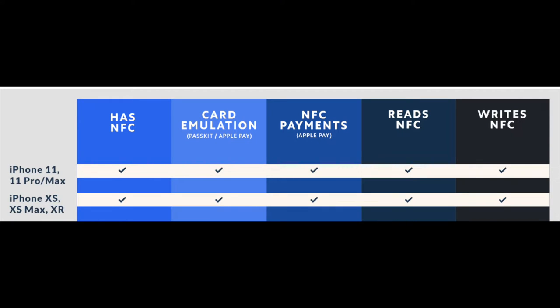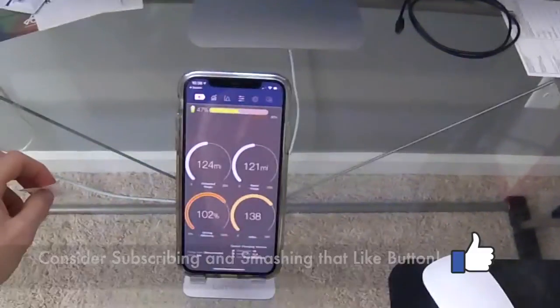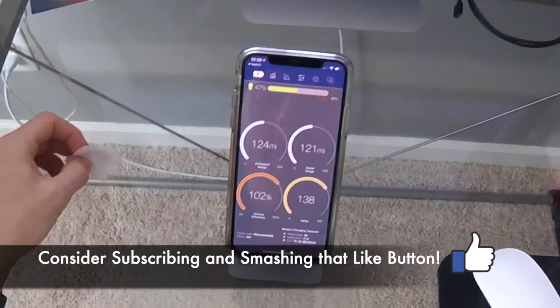Also, I want to point out it only works with the iPhone 11, 11 Pro, 11 Max, XS, XS Max, and XR. If you have an older iPhone, it will not work with this NFC tag.